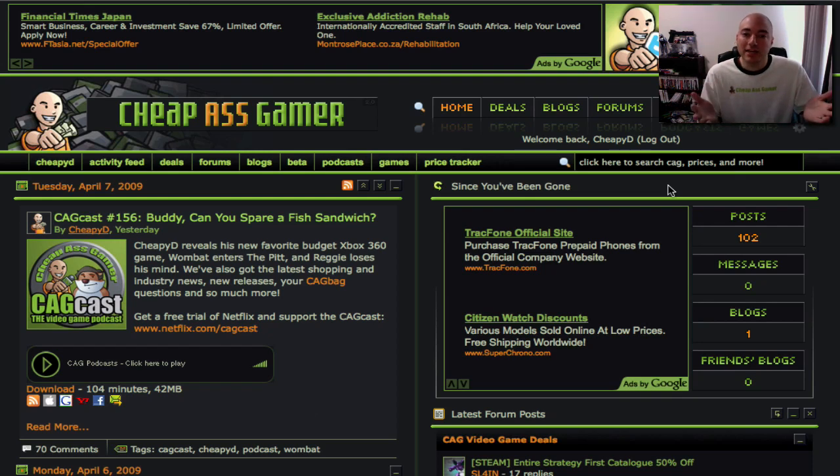Hey guys, it's CheapED, and I want to give you a look at one of the many new, cool cheapassgamer.com features: email price alerts. What you can do is tell the system to send you an email anytime a game that you're interested in hits that magic price point.